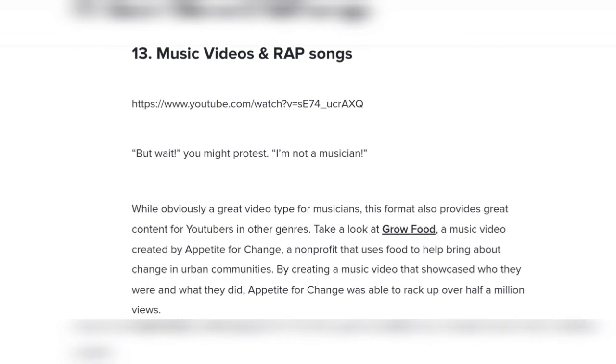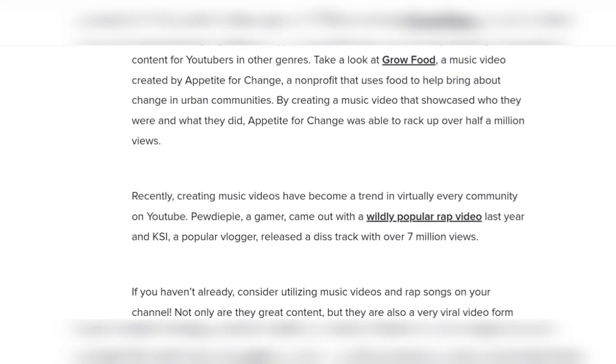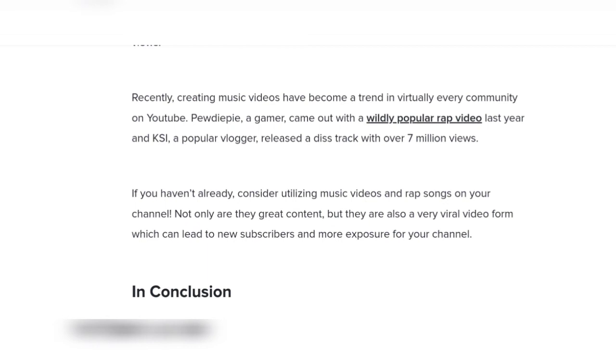You might protest: I'm not a musician! While music videos are obviously a great video type for musicians, creating music videos has recently become a trend in virtually every community on YouTube. Consider utilizing music videos and rap songs on your channel — they can lead to new subscribers and more exposure. Thanks for watching, goodbye!